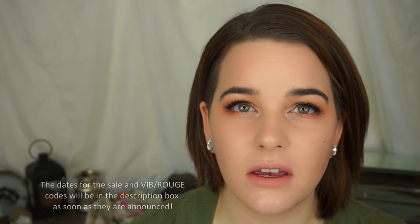Hey guys, welcome back to my channel. My name is Liz. I am Beauty and Bounty, and today's video is just going to be a rundown of recommendations for the Sephora VIB sale.